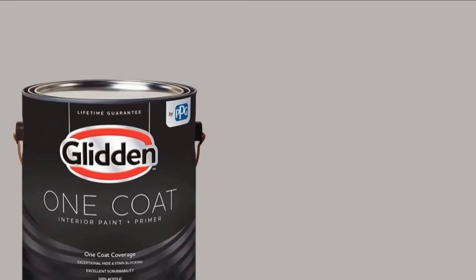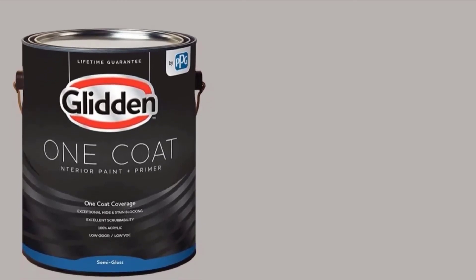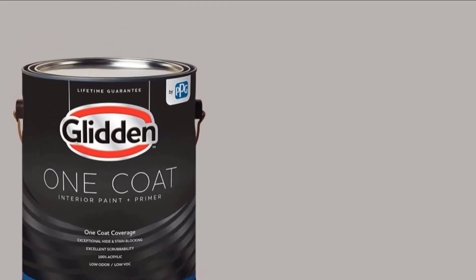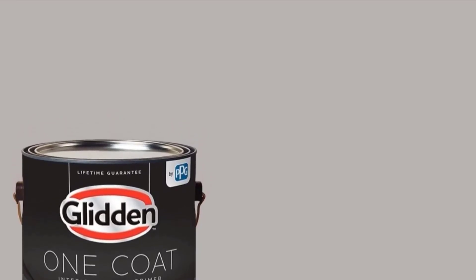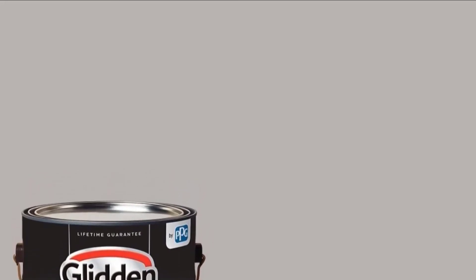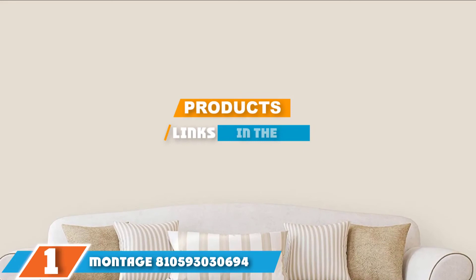What separates the Glidden 3969-34 from the competition is its excellent scrubbability and washability. These properties ensure you will have an easy time cleaning your garage walls without affecting the finish. One more thing users will love about this paint is that it has a lifetime guarantee, giving you assurance it will last a long time. Just keep in mind that this paint is not for exterior use and has limited finish options — however, if these are not significant issues for you, it is still an excellent choice for your garage.